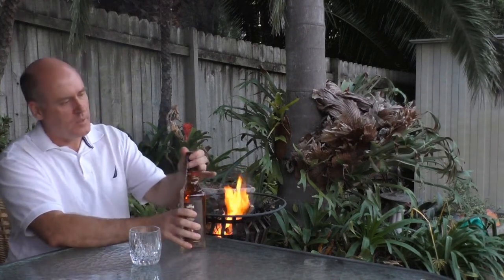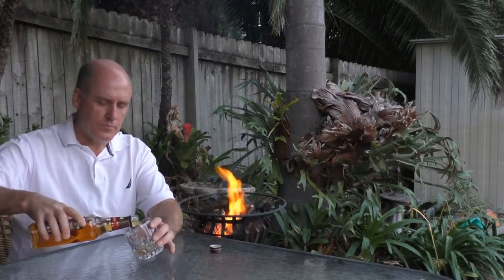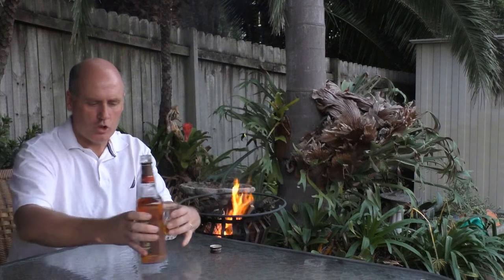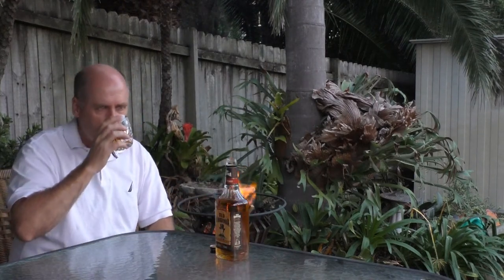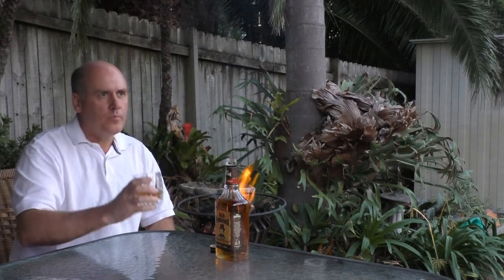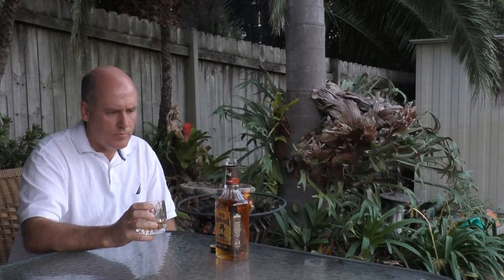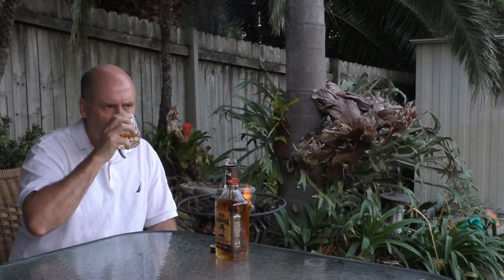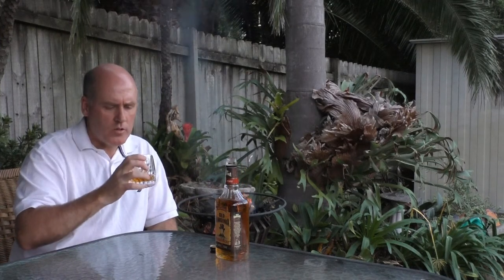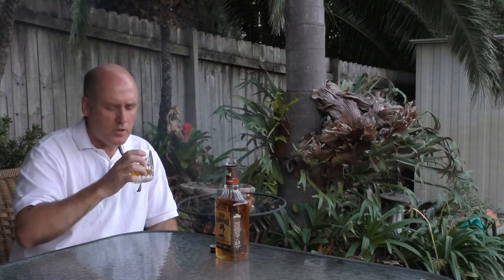Let's break it up. You can hear that seal break there. I'm not sure what the point of bottling it in France is. Very strong — quite sweet and strong on the nose there. Smells like it's got a bit of complexity to it as well.